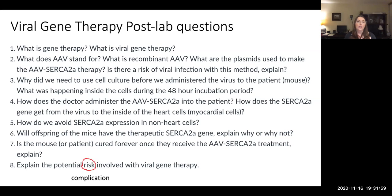As you are going through this simulation, you want to keep in mind the post-lab questions and take extra notes. You'll want to be able to tell me what gene therapy is and what viral gene therapy is — viral gene therapy is a specific method of delivering gene therapy, but there are others. Distinguish between gene therapy in general and viral gene therapy specifically. Then tell me what AAV stands for and what recombinant AAV means. What were the plasmids used to make our recombinant virus? Explain if there are any risks of viral infection to the patient — why or why not. And why did we need to use cell culture, and what happened during that incubation period?